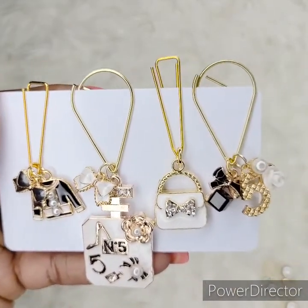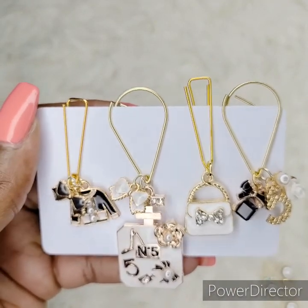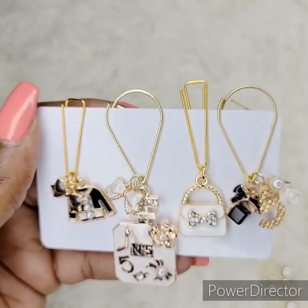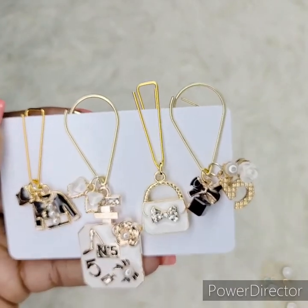These are just a few of my beautiful pieces. You can mix and match my charms with my pins so that you still get a great deal.